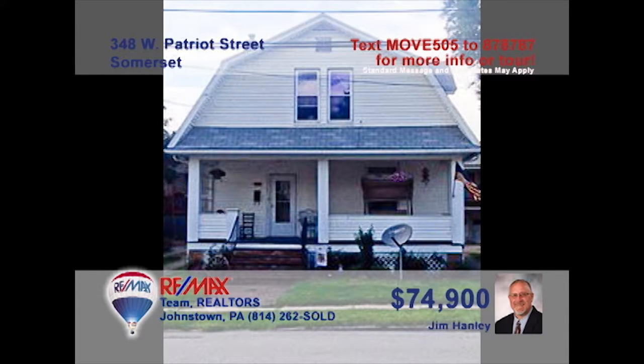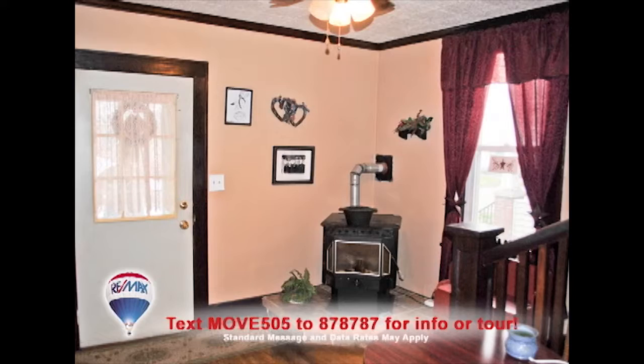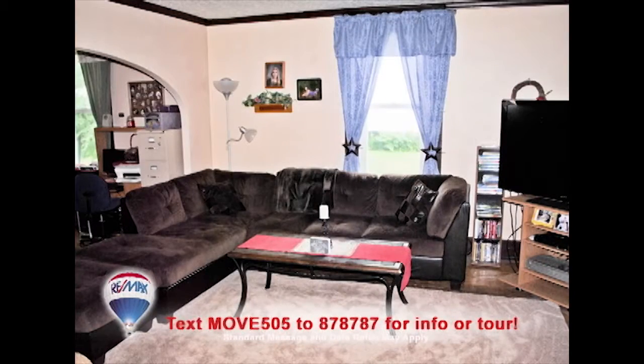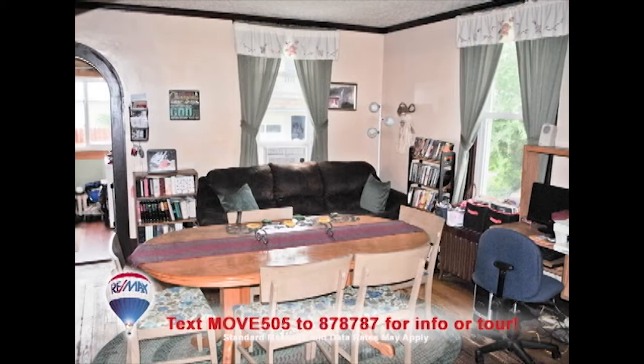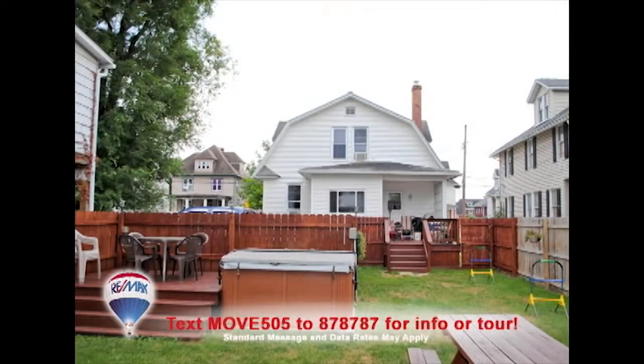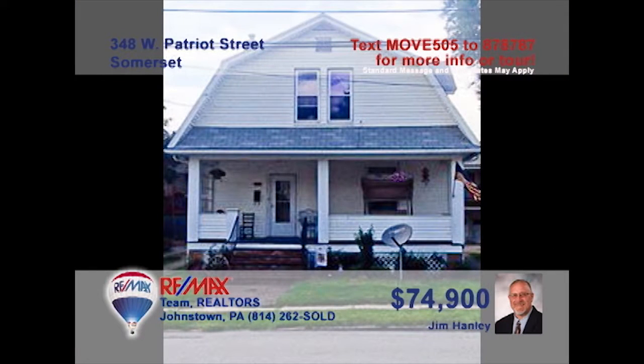Somerset is where you will find this Jim Hanley home located on West Patriot Street. Feel the warmth as you enter the house, which has a pellet stove in the foyer and living room area. The kitchen has a vast space of cupboards and major appliances. Tell stories in the wide-open dining room while enjoying every second of your meal. Enjoy time in the fenced-in backyard, which features a hot tub. Three bedrooms and a covered porch with deck areas conclude the house. Contact Jim for more details.